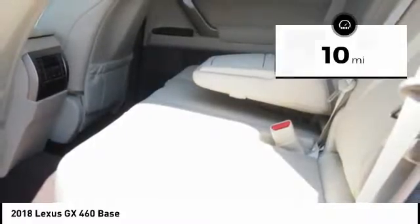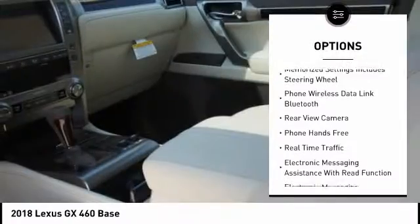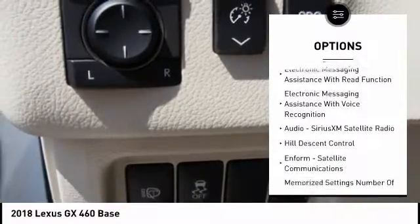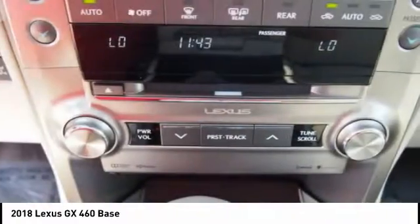Here are some of this vehicle's great options: traction control, stability control, cruise control, airbags, front knee, power brakes, trip computer, child safety locks, overhead console, audio radio, touch screen display, and tachometer.